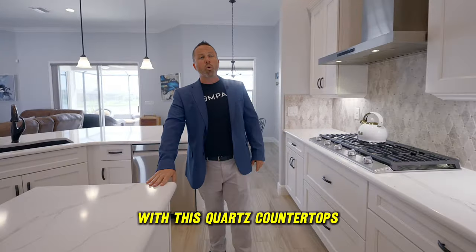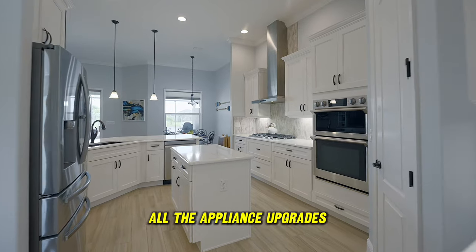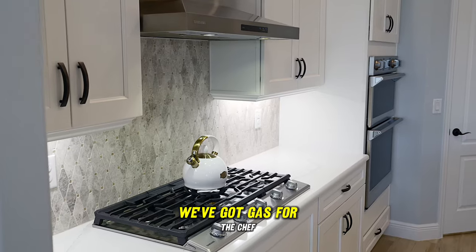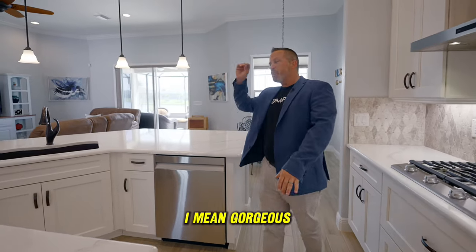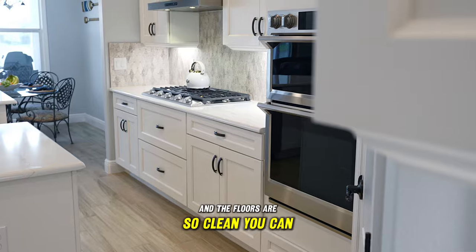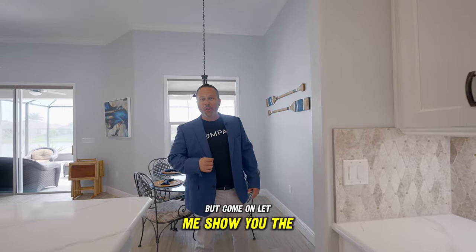Quartz countertops, all the appliance upgrades — we've got gas for the chef. Everything has been updated and upgraded. I mean, gorgeous. And the floors are so clean you can eat off of them. Let me show you the rest.